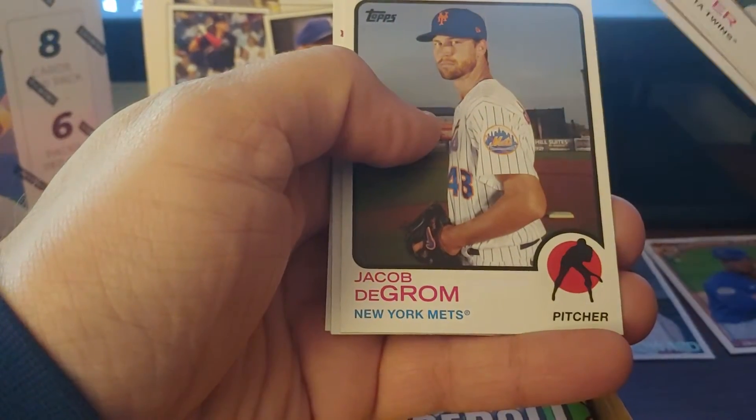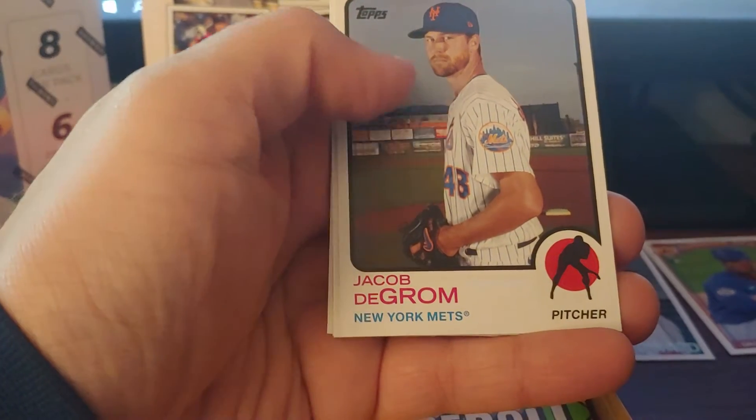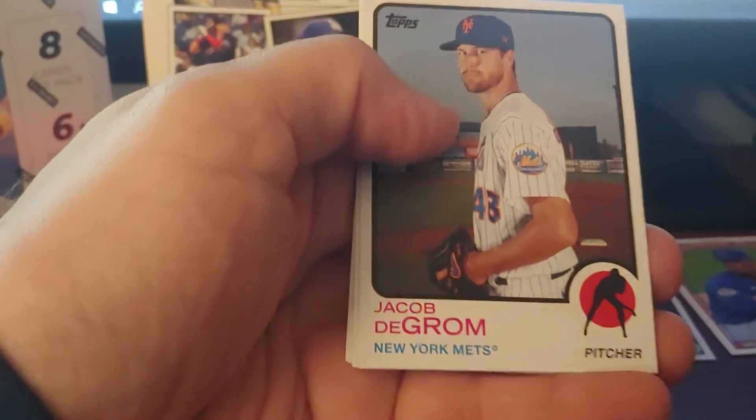My one gripe: we put the 73 design in Archives, and what's next year's Topps Heritage? 73. So expect a lot of these cards next year.